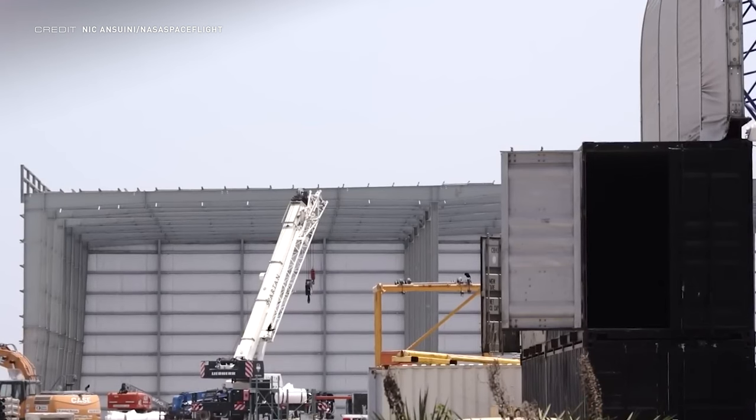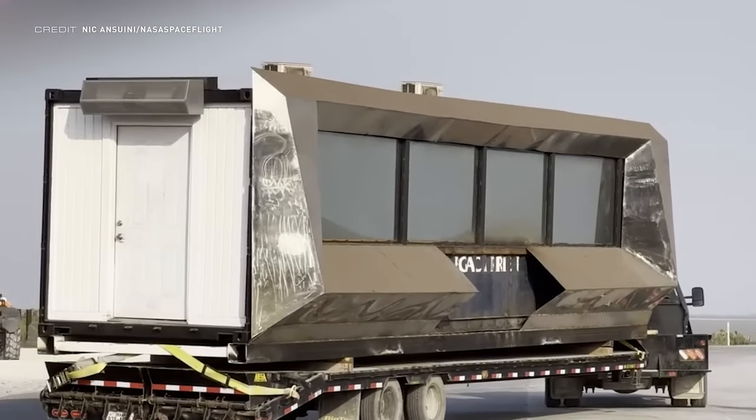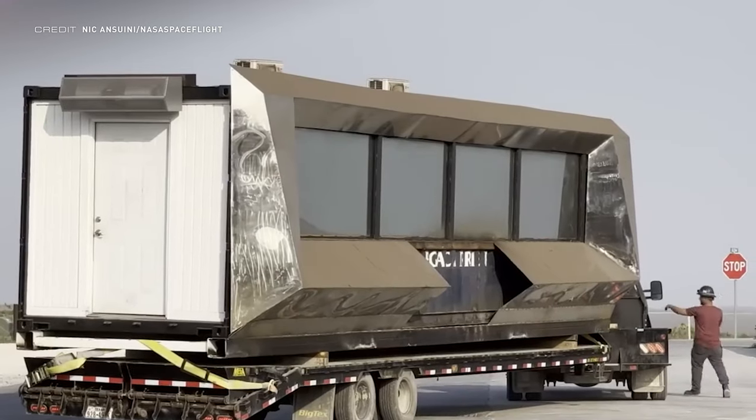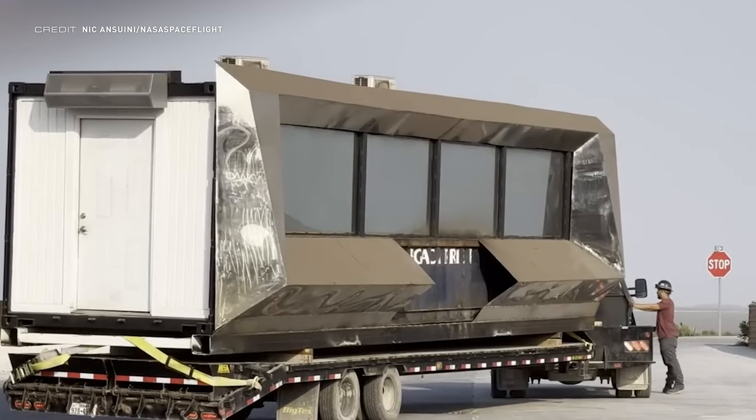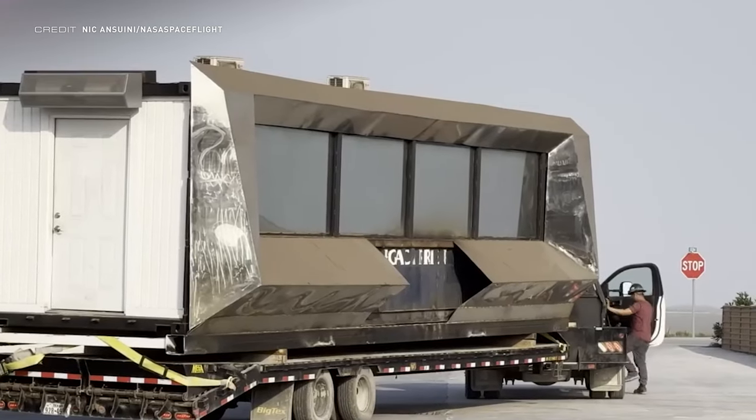Star Factory is continuing construction quickly, as even more siding has been installed with the framework of the building not yet completed. With last week's episode being a couple of days late due to illness, two extra days of Starbase updates were covered, meaning this week has two days less. One thing that caught the eye was a mobile office which SpaceX has styled to look like the crew access arm attached to the fixed service structure at LC39A — a very creative way to style what is essentially a shipping container on the back of a truck.